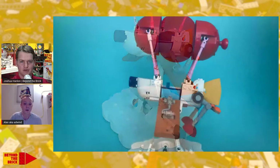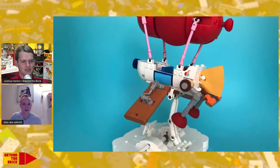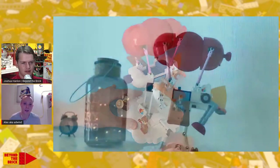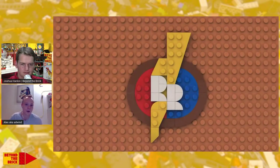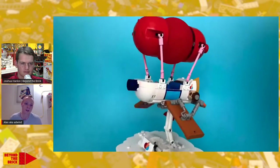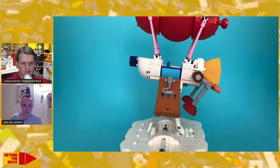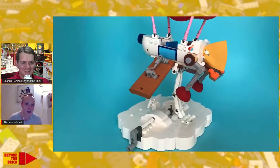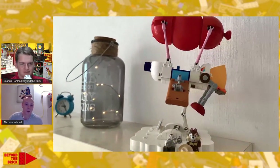Now switching gears to your Rescue Rangers project — the current project on Ideas that people can still vote for. This is based on a Disney TV show. A lot of my MOCs are inspired by what I call severe nostalgia — memories of running home like crazy to be on time to watch this show. Rescue Rangers was one of my favorite shows as a kid.